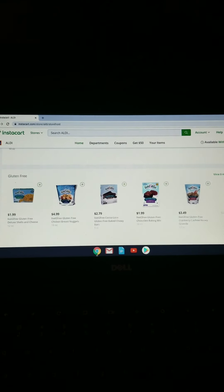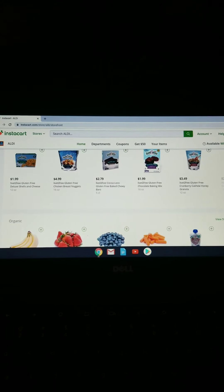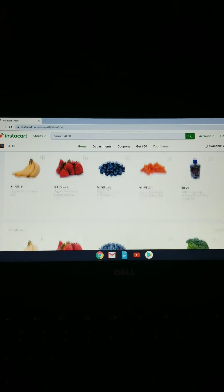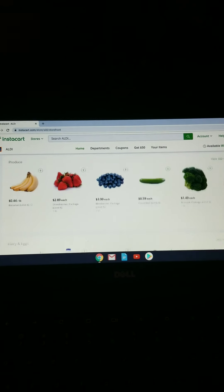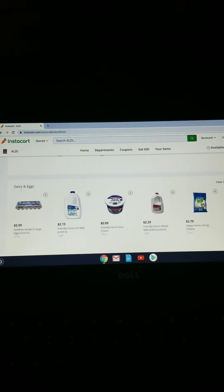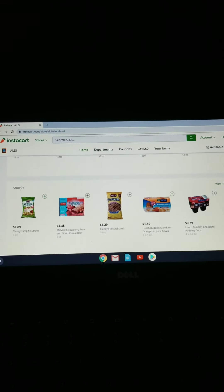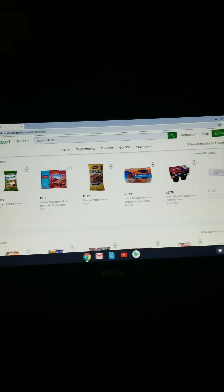Right here I'm just on my Instacart account and I am going through the store that I want to shop at and I am picking out different things. This store in particular is Aldi. I love shopping at Aldi. So right now I just wanted to show you how you navigate through the system and show you the different types of things that you can get and all of their different options.